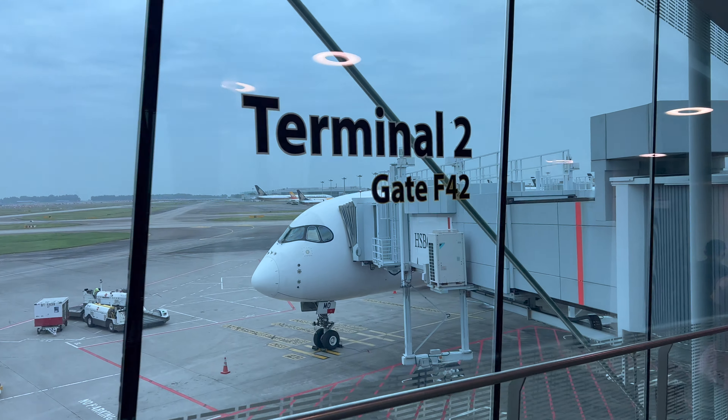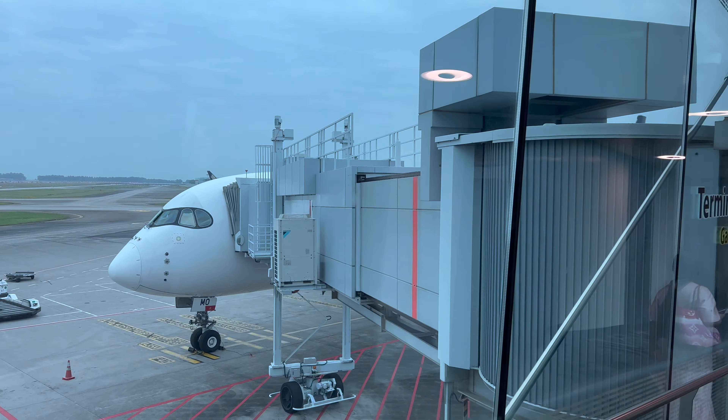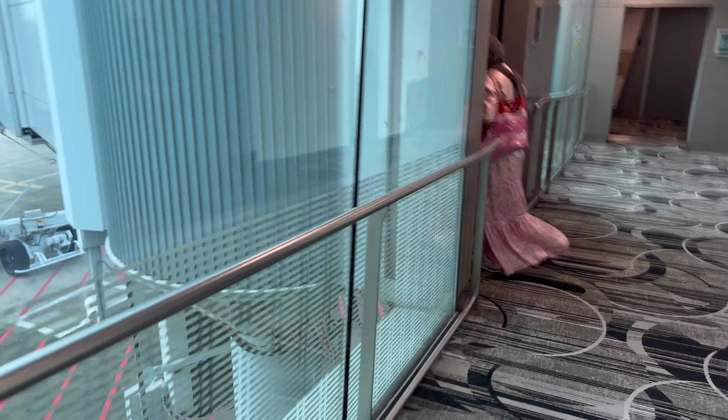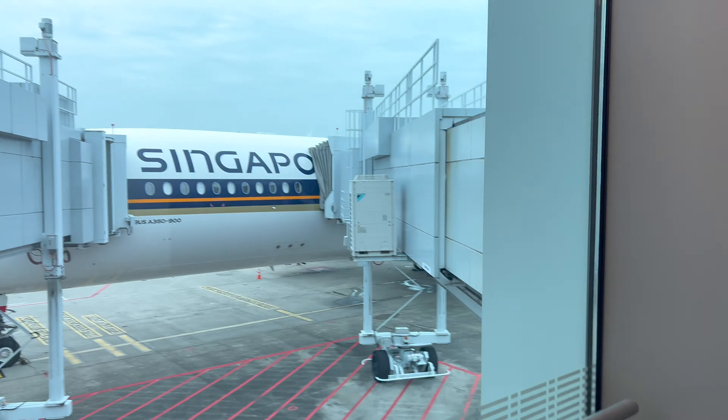After hanging out in the boarding area for about 20 to 30 minutes, boarding finally commenced and we boarded our beautiful Singapore Airlines A350-900. The registration number of our plane is 9VSMO — again, that's 9VSMO.